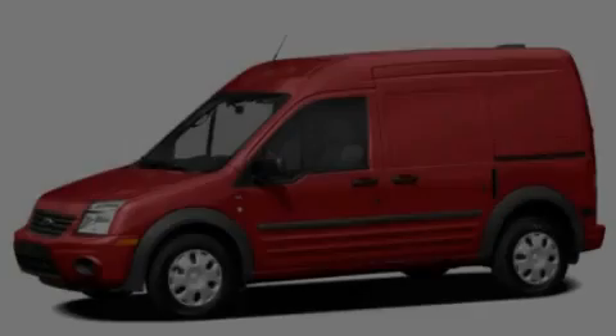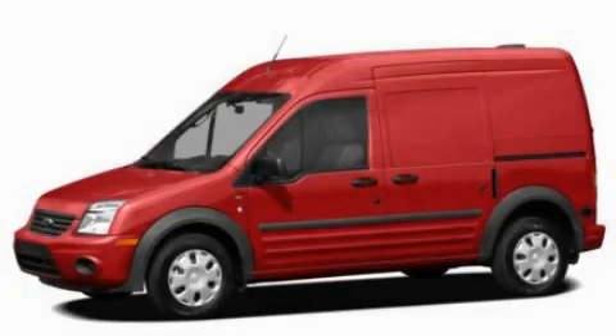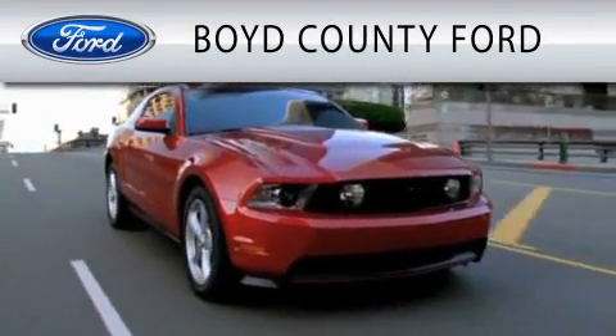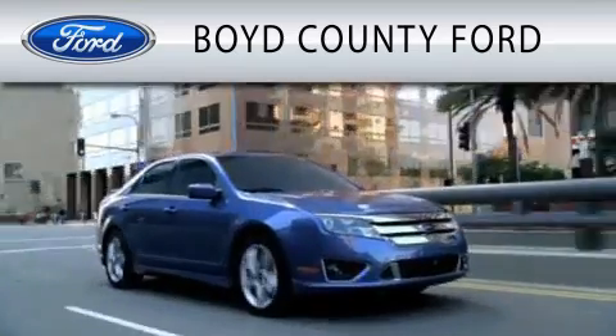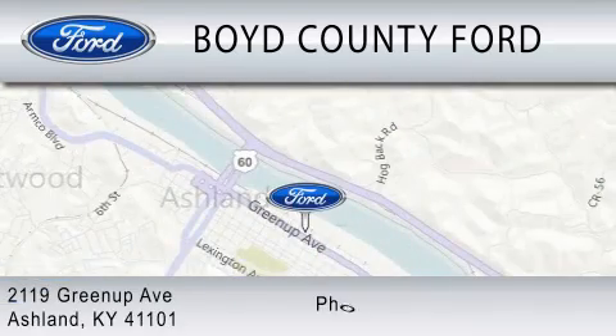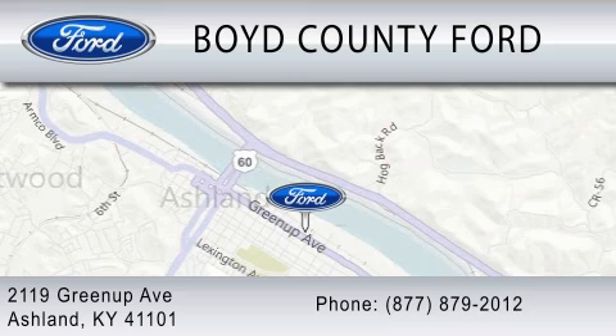Stop by today and test drive this automobile for yourself. Boyd County Ford is dedicated to doing everything possible to ensure that the experience you have selecting your vehicle is as pleasant as possible. We are located at 2119 Greenup Avenue in Ashland.